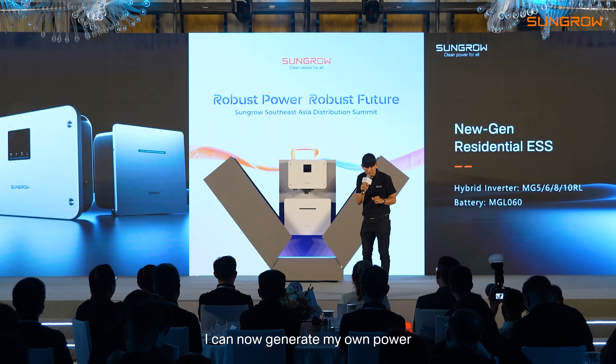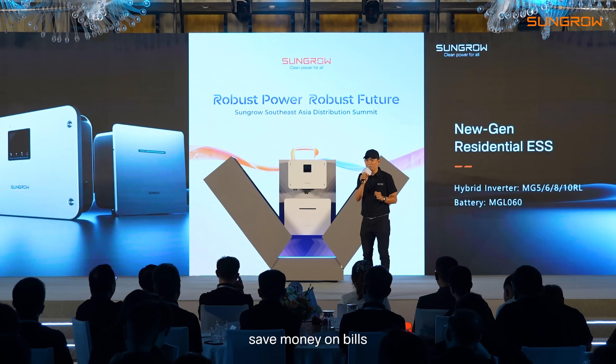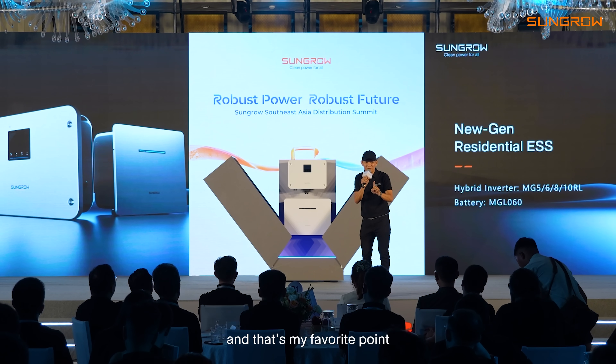I can now generate my own power, save money on bills — and that's my favorite part.